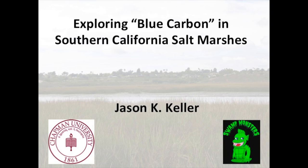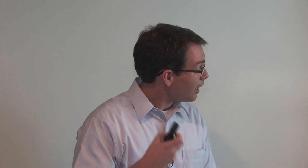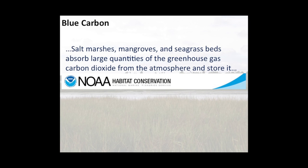I'm really happy to be here, thanks for coming and joining us for the afternoon. I'm going to talk about blue carbon in Southern California salt marsh ecosystems and some of the stuff that I've been doing at Chapman. I'll start off with a definition of blue carbon, just to make sure we all have a solid ground-layer understanding of what I'm really talking about. This is the definition provided by NOAA, though it's similar to lots of other definitions out there.